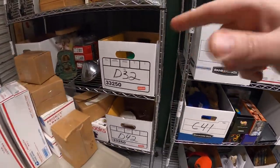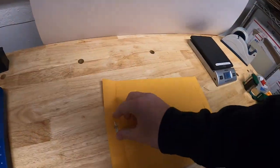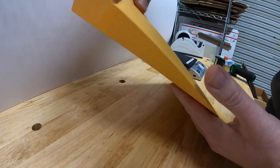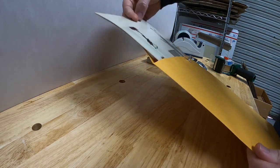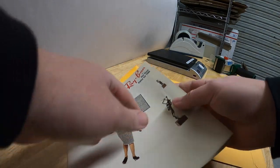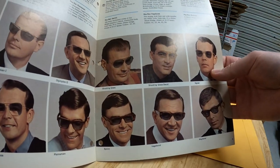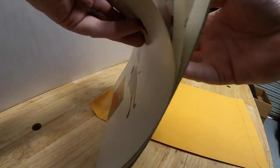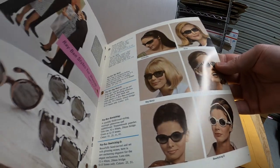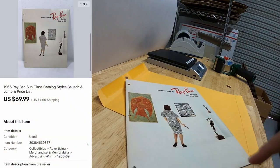Next sale is a really cool one — right here in D32. I put it in a folder to protect it, but I'll take it out and show you. This is a 1966 Ray-Ban catalog, something I got from my guy Mike about a month ago — you might have seen it in that video, but I just got around to listing it yesterday. This thing is just killer — sunglasses and everything, it's like this magazine came straight out of Mad Men. That sold for $69.99 plus shipping.